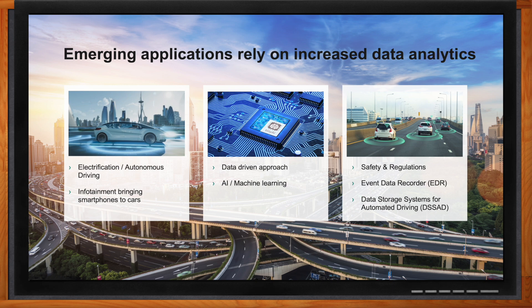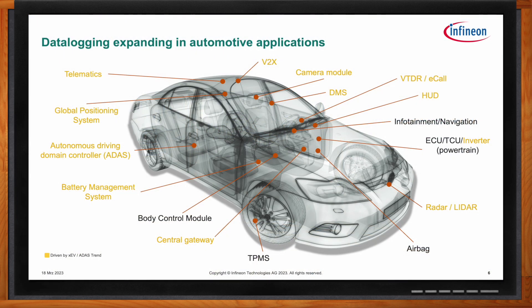Traditionally, data logging was found in engine control units, airbag modules, and tire pressure monitoring systems. With EV and ADAS trends, it is now found everywhere — from battery management systems, cameras, telematics, ADAS, and inverters. Typical use cases for this data are data analytics, as discussed previously.